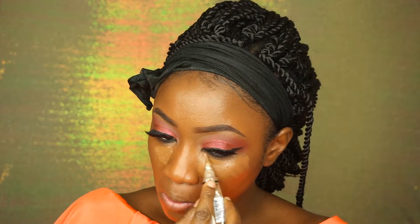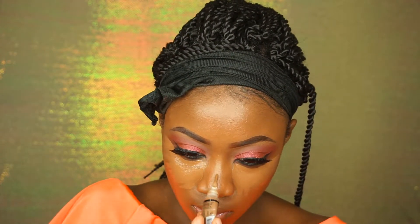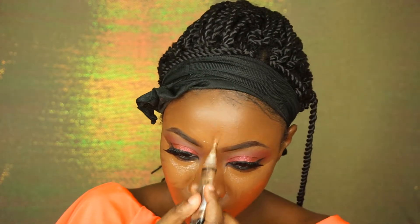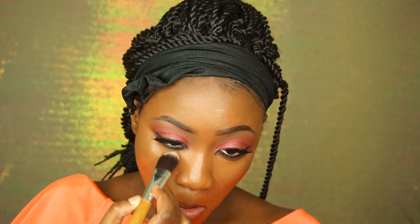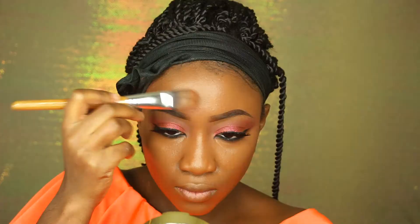I'm highlighting with concealer today and I'm using Beautiful Bronze by LA Girl. The goal is to put as much as possible because more is more. I'm blending out all the concealer with a flat foundation brush — I enjoy using brushes more than sponges these days. I get fuller coverage with brushes as opposed to sponges.